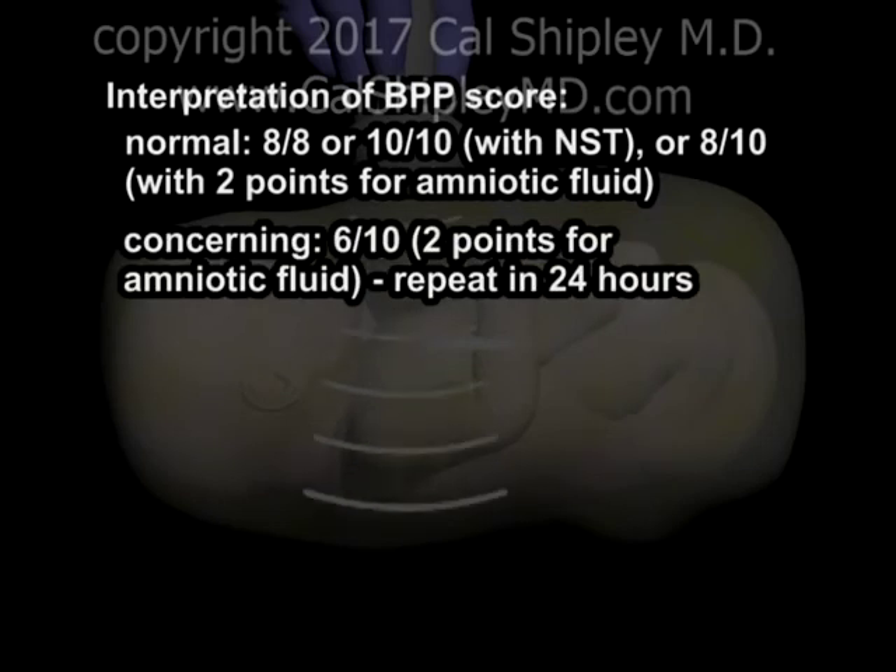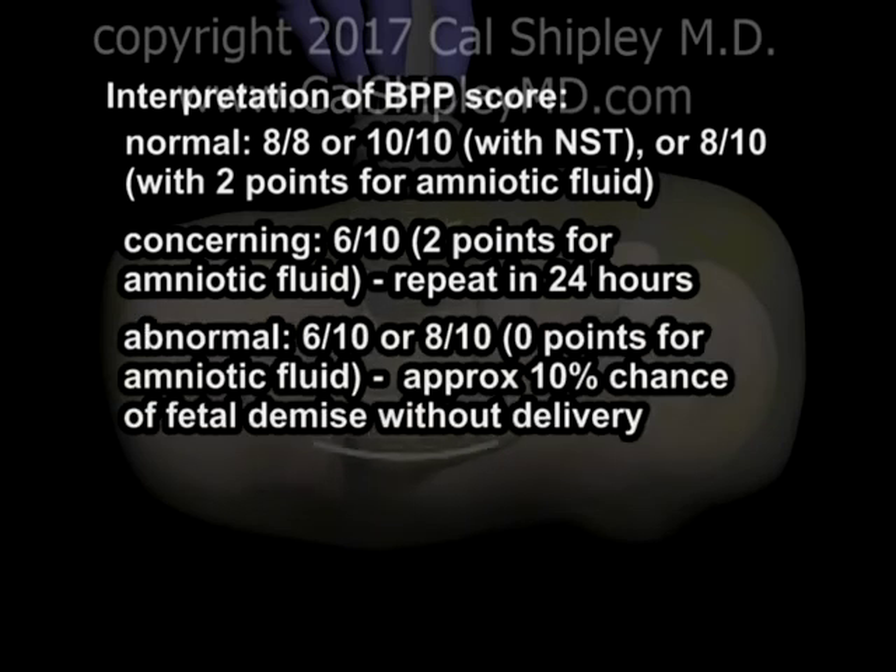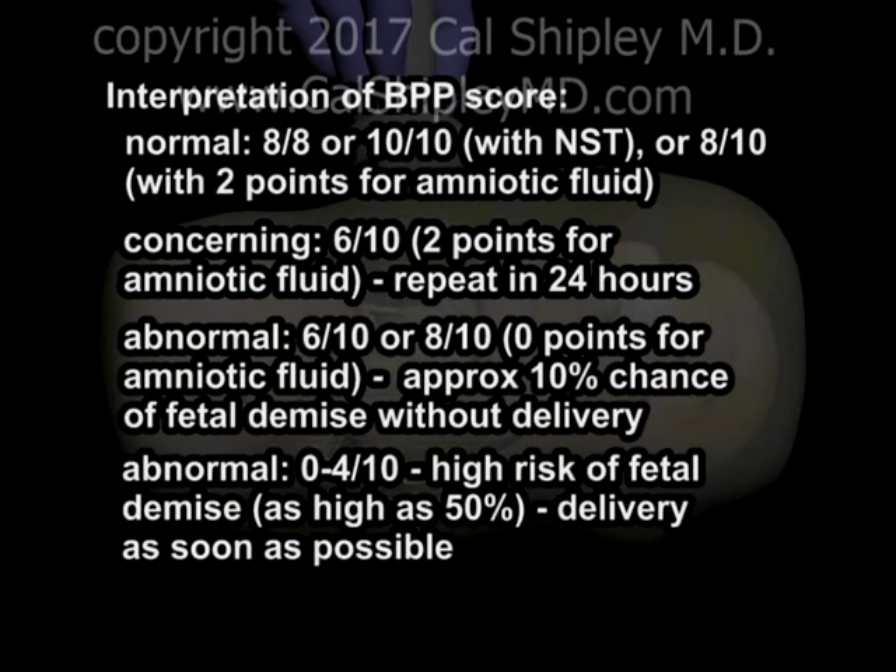A score of 6 out of 10, including two points for amniotic fluid, is concerning; the chance of fetal asphyxiation cannot be ruled out, and the test should be repeated in 24 hours. A score of 6 out of 10 or 8 out of 10 when there are 0 points for amniotic fluid is abnormal, and carries a risk of fetal demise if not delivered within one week of approximately 10%. A score of 4 out of 10 or less is highly abnormal and carries a risk of fetal demise as high as 50%. In such situations, delivery should be accomplished as soon as practicable.